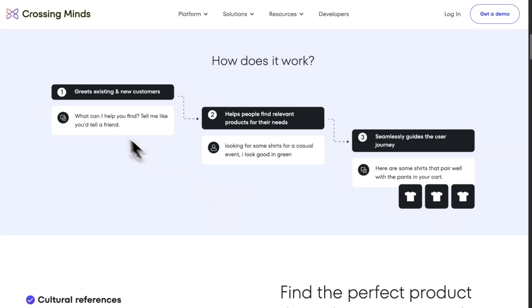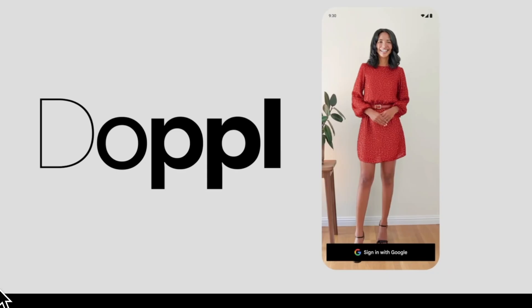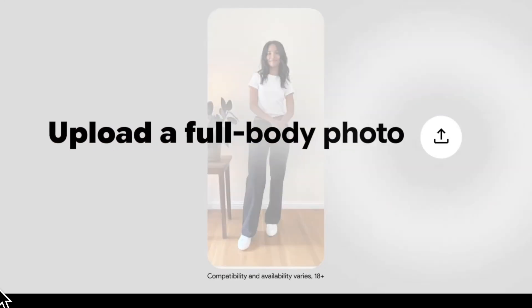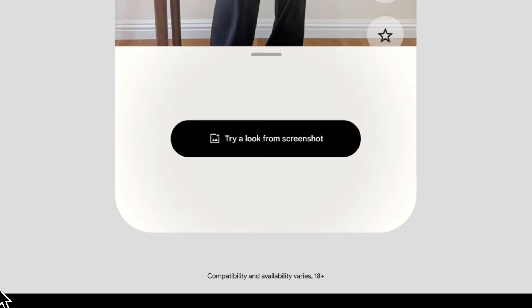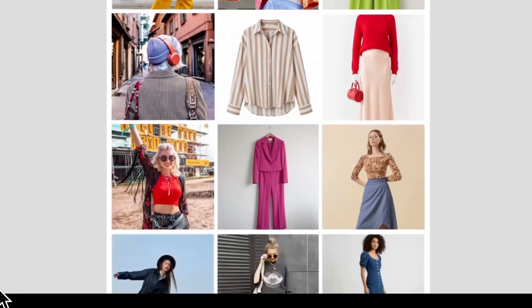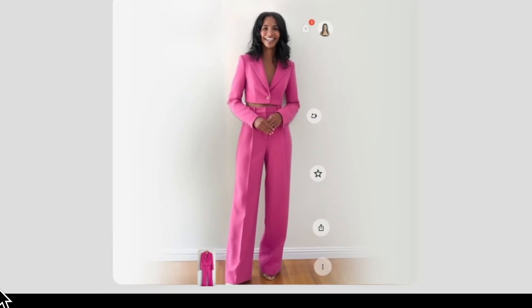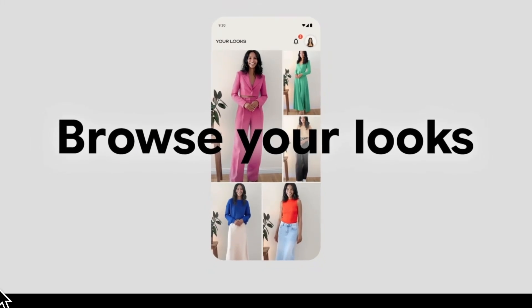Google Labs has introduced Doppel, an experimental app available now on iOS and Android in the US that lets users virtually try on outfits with animated realism. Upload a full-body photo or use an AI-generated avatar and images or screenshots of outfits from thrift stores, friends, or social media. Doppel places the clothes on a digital version of you and creates short AI-generated videos to show how the outfit moves.